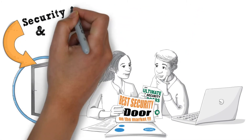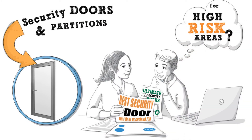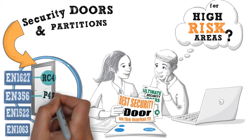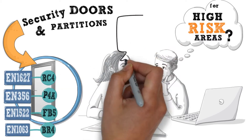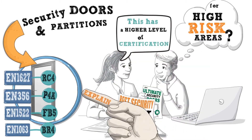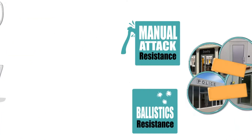The task of selecting new security doors and partitions that are suitable for use in high-risk areas of the workplace carries a lot of responsibility. There is a bewildering range of international standards and certifications that exist to help you accurately compare the claims of different manufacturers, and this video has been created to explain the basics of the key European certifications you are likely to encounter.